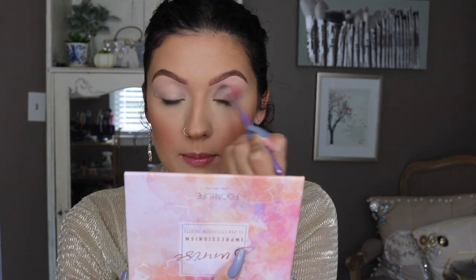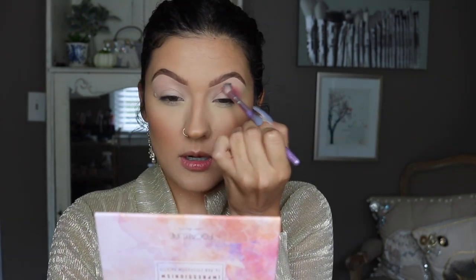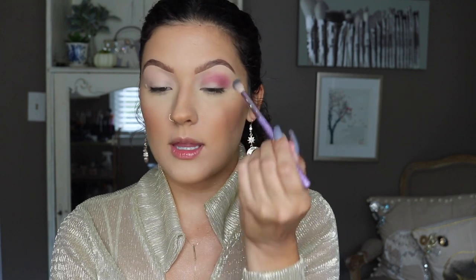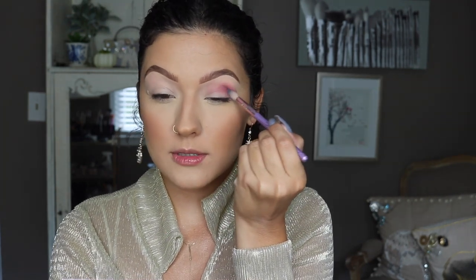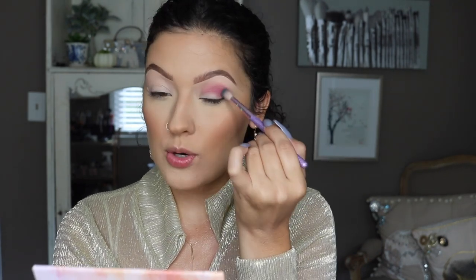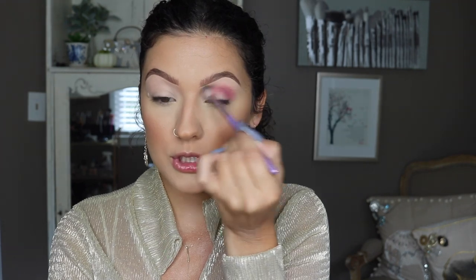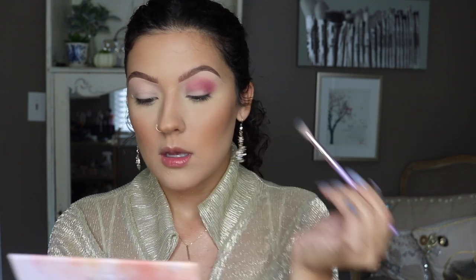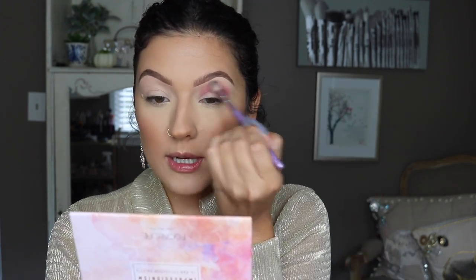Yeah, it's definitely showing up pretty pink which is good — which is what I wanted. I'm really enjoying this shade. I feel like this is one of the first mauve shades that I've used that isn't pulling a super gray tone on me — it's actually staying really pink, which is perfect. And this is blending really really nicely.